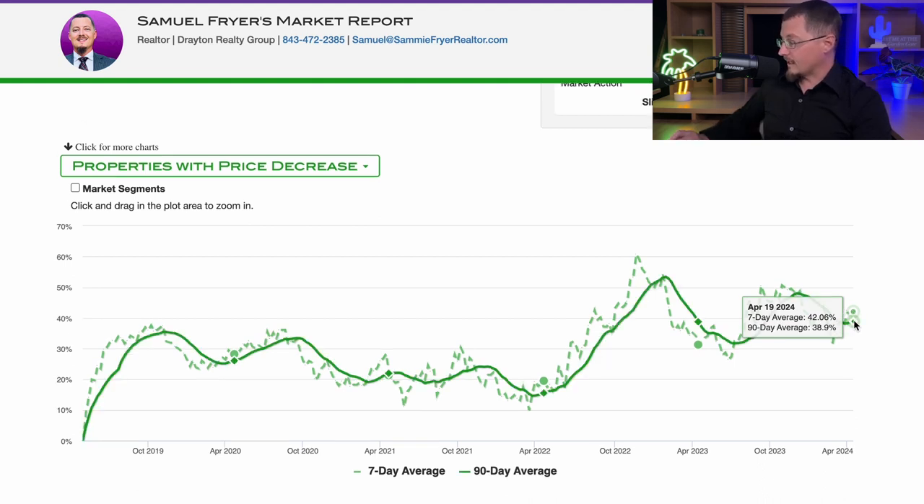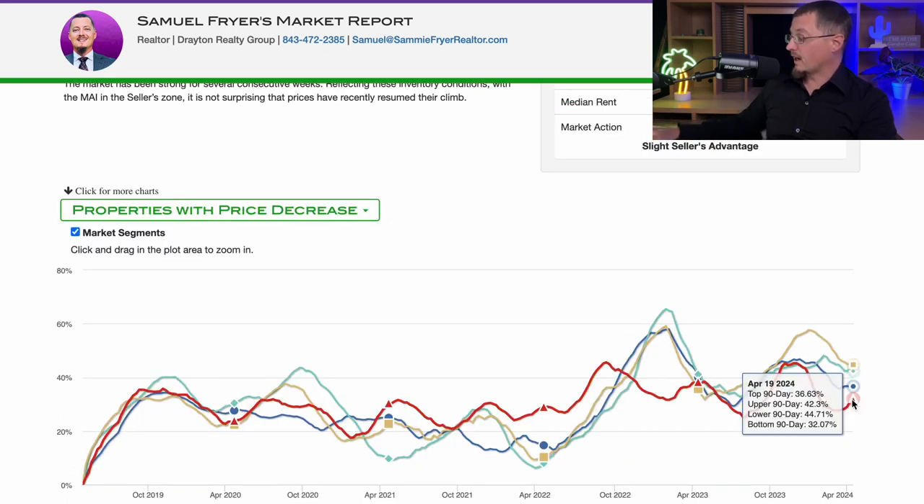If you look over the course of the last five years, that number is only low or normal compared to the last two years. But anything before that, that number is pretty high. This is when interest rates began to increase, and what you're seeing is the response of home buyers in the marketplace due to the rising cost of money. Even properties with a price decrease — that top portion — is significantly lower than those middle two tiers.